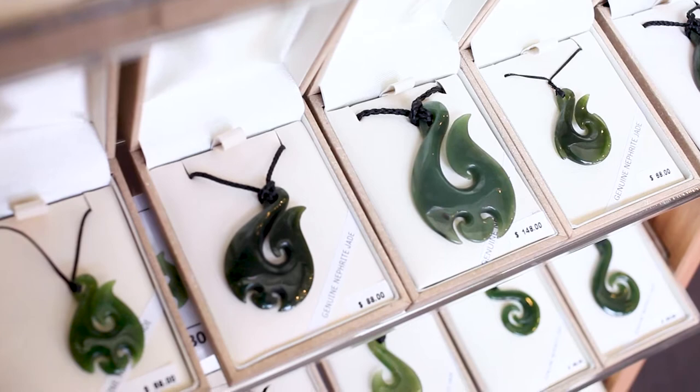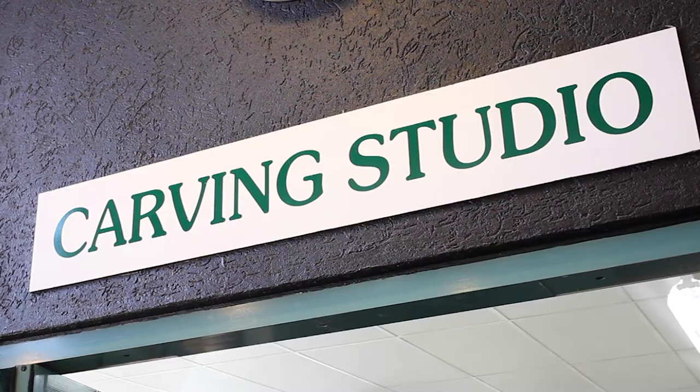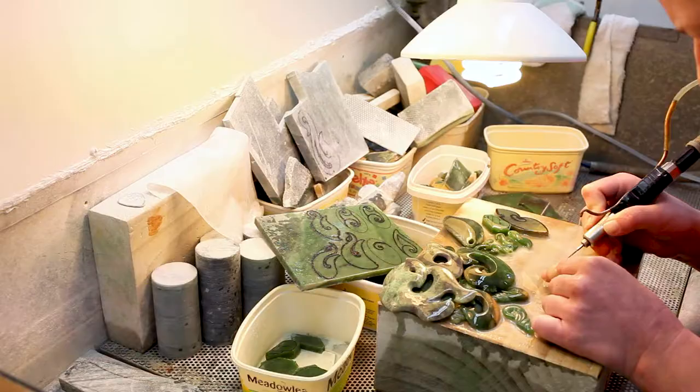The Māori have long believed in the spiritual power of pounamu, and many of the designs you'll see here draw on Māori culture and symbolism.